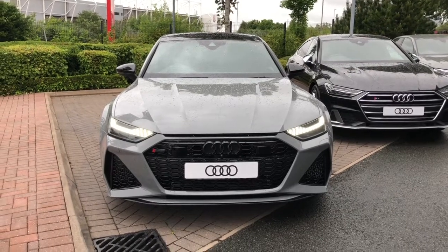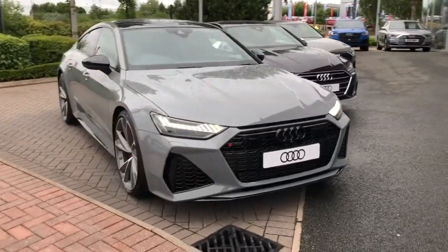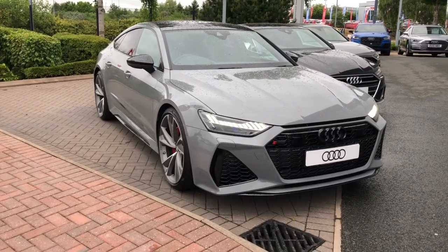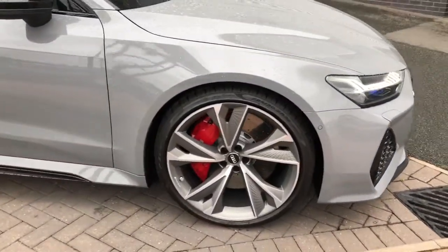Hello and welcome to Stoke Audi. Here we have a brand new Audi RS7 Sportback Vorsprung. This vehicle has the 4 litre TFSI V8 engine and is finished in Nardo grey, featuring 22 inch alloy wheels with the red painted brake calipers.